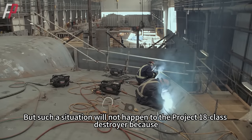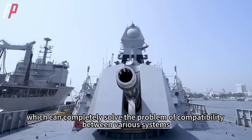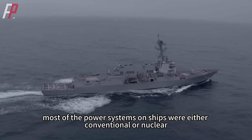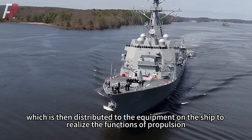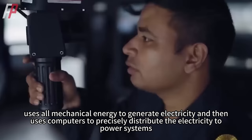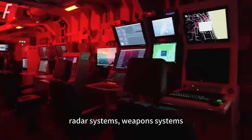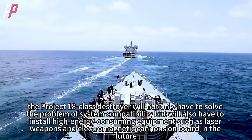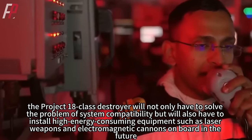But such a situation will not happen to the Project 18-class destroyer because, in its planning, the project chose integrated electric propulsion, which can completely solve the problem of compatibility between various systems. In the past, most power systems on ships converted the chemical energy of fuel into mechanical energy, which was then distributed to equipment for propulsion, power generation, and catapulting. Integrated electric propulsion, on the other hand, uses all mechanical energy to generate electricity and then uses computers to precisely distribute the electricity to power systems, radar systems, weapon systems, and other electrical equipment. By choosing integrated electric propulsion, the Project 18-class destroyer will not only solve the problem of system compatibility but will also be able to install high-energy-consuming equipment such as laser weapons and electromagnetic cannons on board in the future.